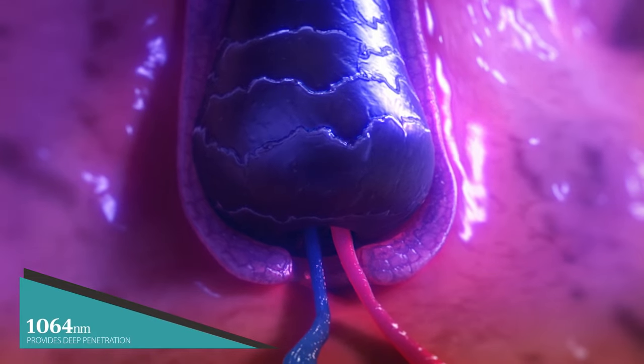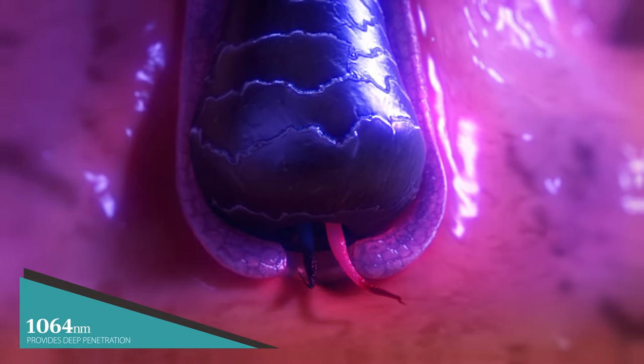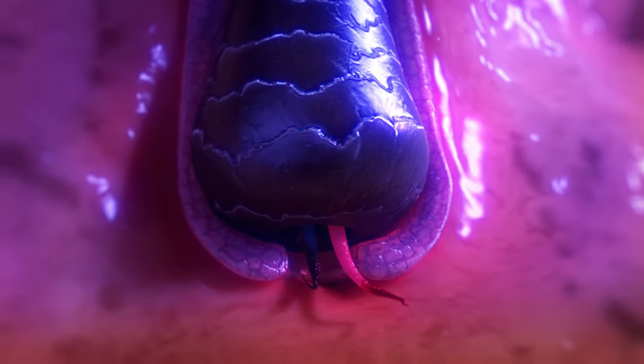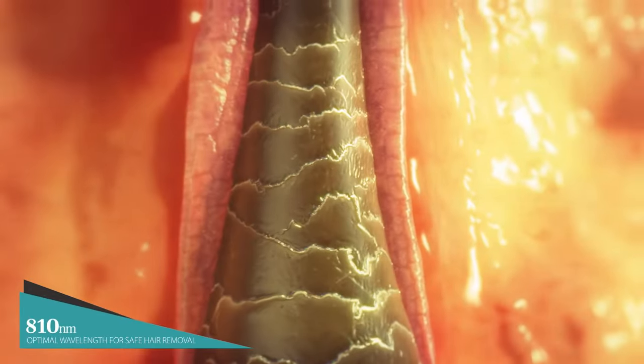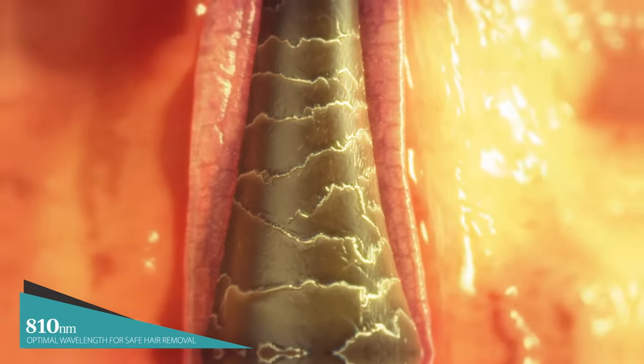1064 nanometers provides deep penetration, targeting deep hair follicles and is safe also for dark skin types. 810 nanometers is the optimal wavelength for safely removing coarse and fine hair in all skin types.